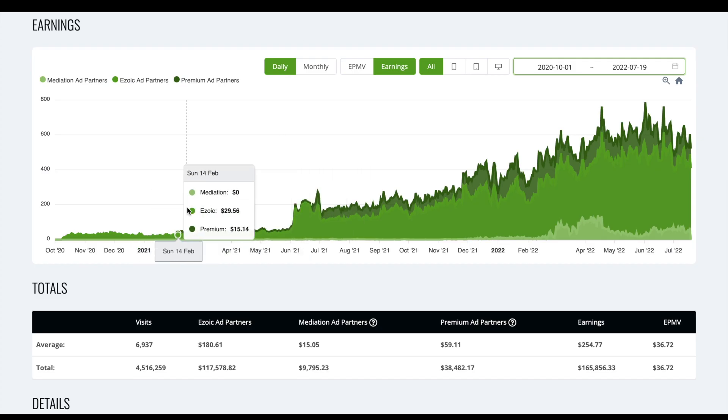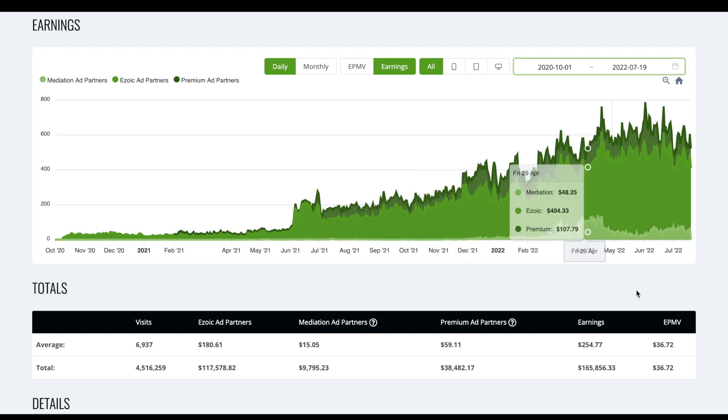Over the last 22 months we've managed to record $165,000 worth of ad earnings, which is pretty remarkable when you look at it.